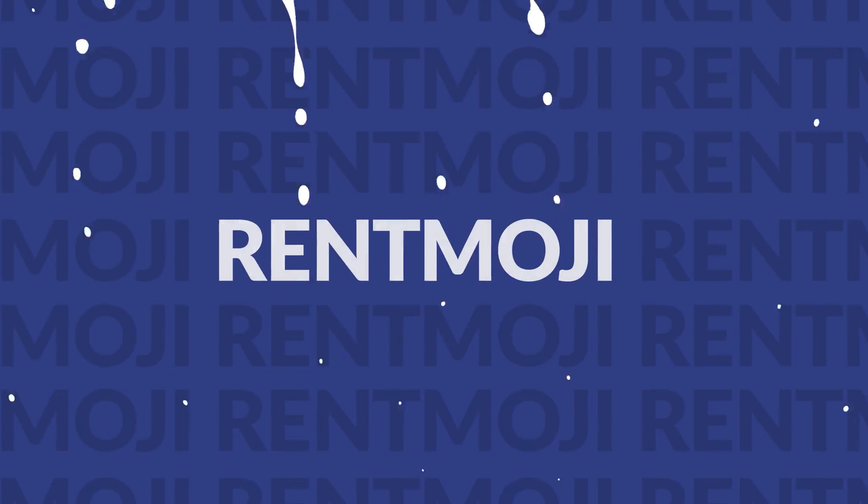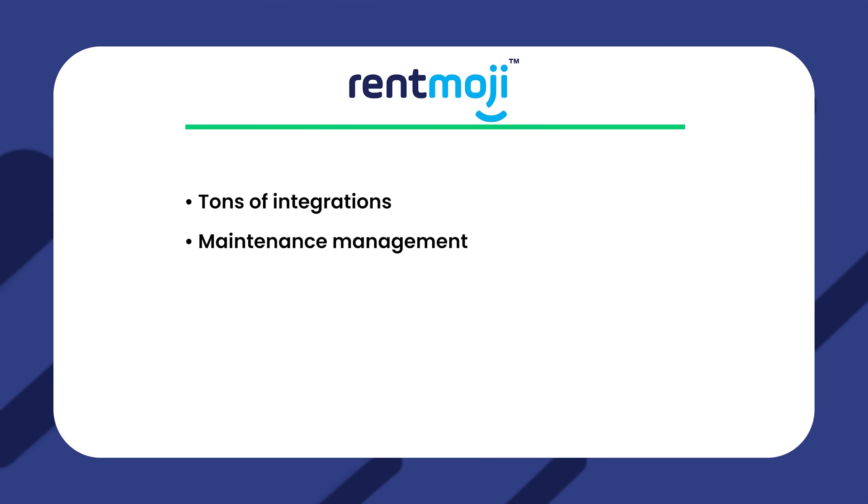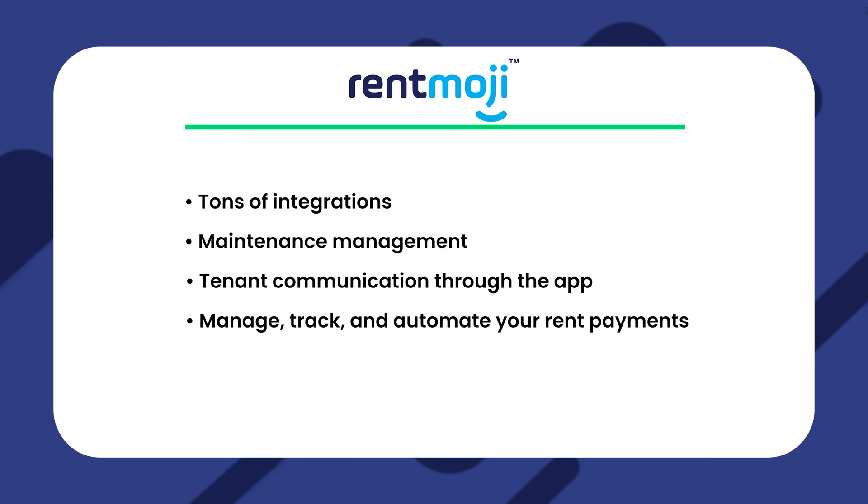Our third recommendation is Rentmoji. Rentmoji's features include tons of integrations, maintenance management, tenant communication through the app, and you can manage, track, and automate your rent payments. The pricing isn't offered publicly, so you'll have to contact them directly.